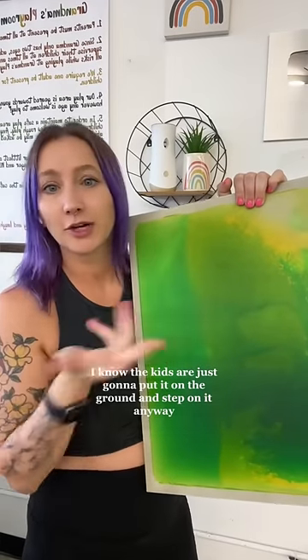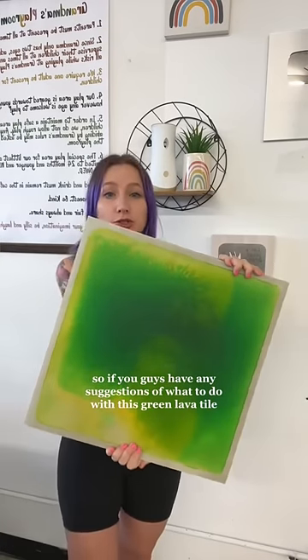I haven't decided where we're gonna put this or what we're gonna do with it. If I put it on a table, I know the kids are just gonna put it on the ground and step on it anyway. So if you guys have any suggestions of what to do with this green lava tile, let me know.